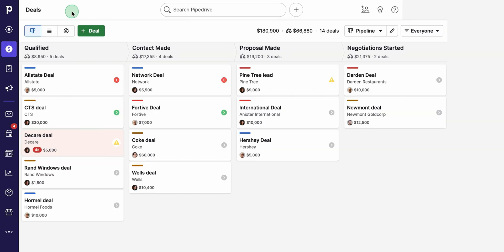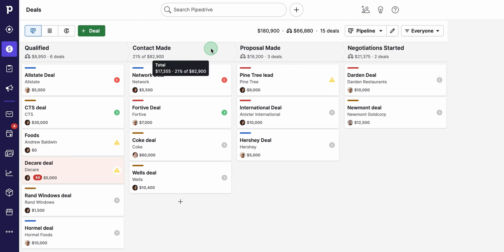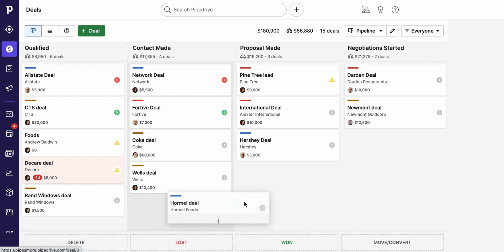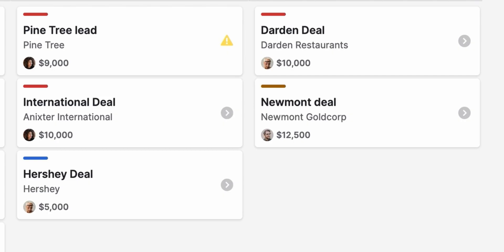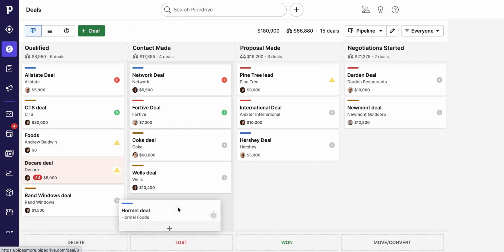Rather than dumping an endless maze of menus on you, Pipedrive keeps it visual. Its main dashboard works like a Kanban board that you can customize to your heart's content. This layout makes it super easy to learn — if you're not sure where something belongs, just drag and drop it on your board. Your deals show up as little cards that include all the important details: client contact info, finances, and who's responsible for taking the next step. Right there on the same board, you can see every stage of your process — leads, proposals, follow-ups — laid out in a nice, organized way.